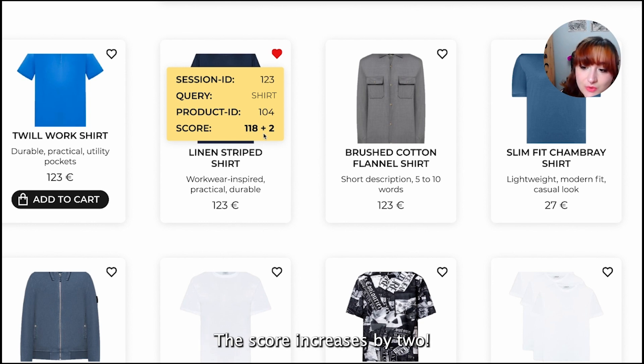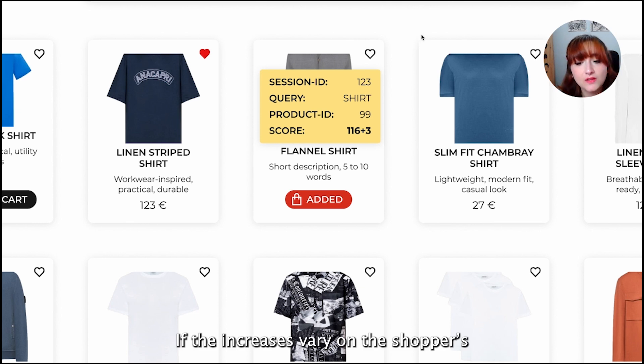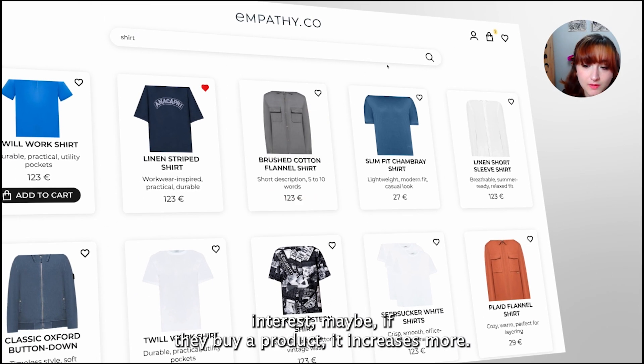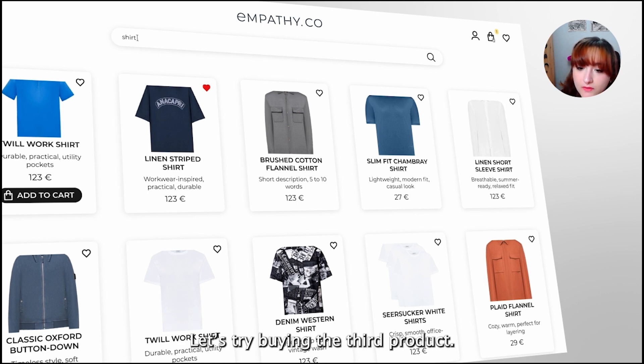The score increases by 2 — this makes sense, it means this product is very appealing to shoppers. And what about add to cart? The score increases by 3. If the increases vary based on the shopper's intent, maybe if we buy a product it increases even more. Let's try buying the third product.